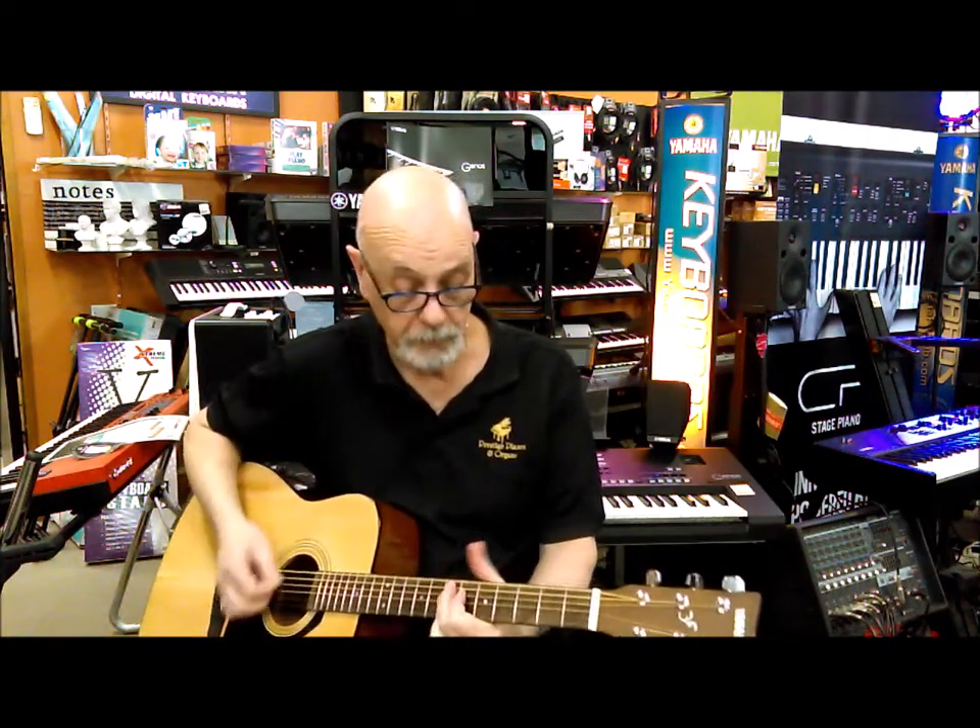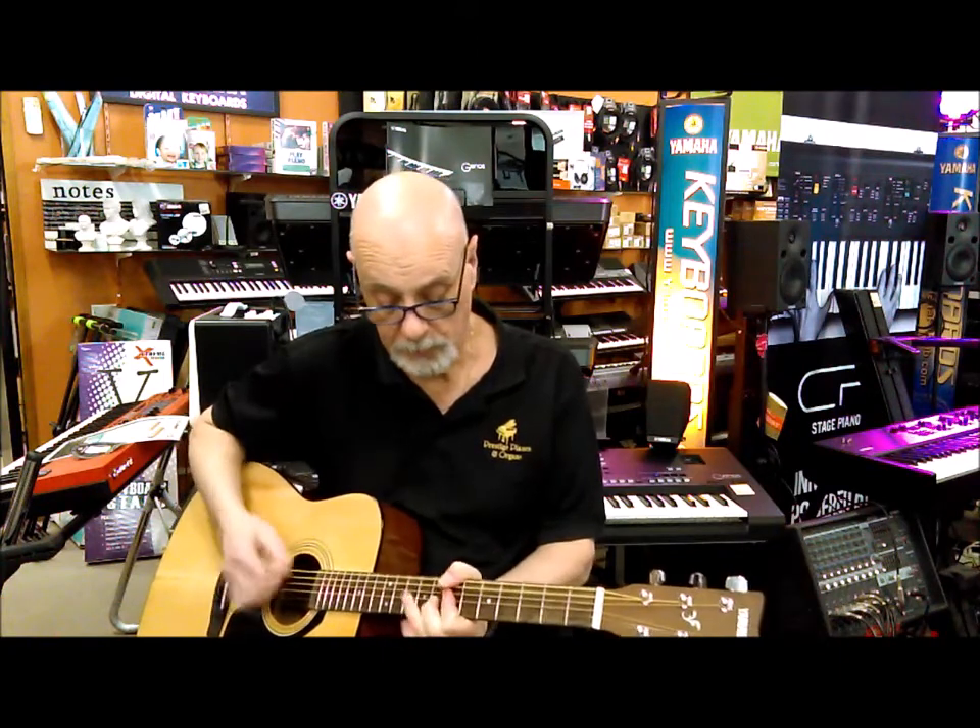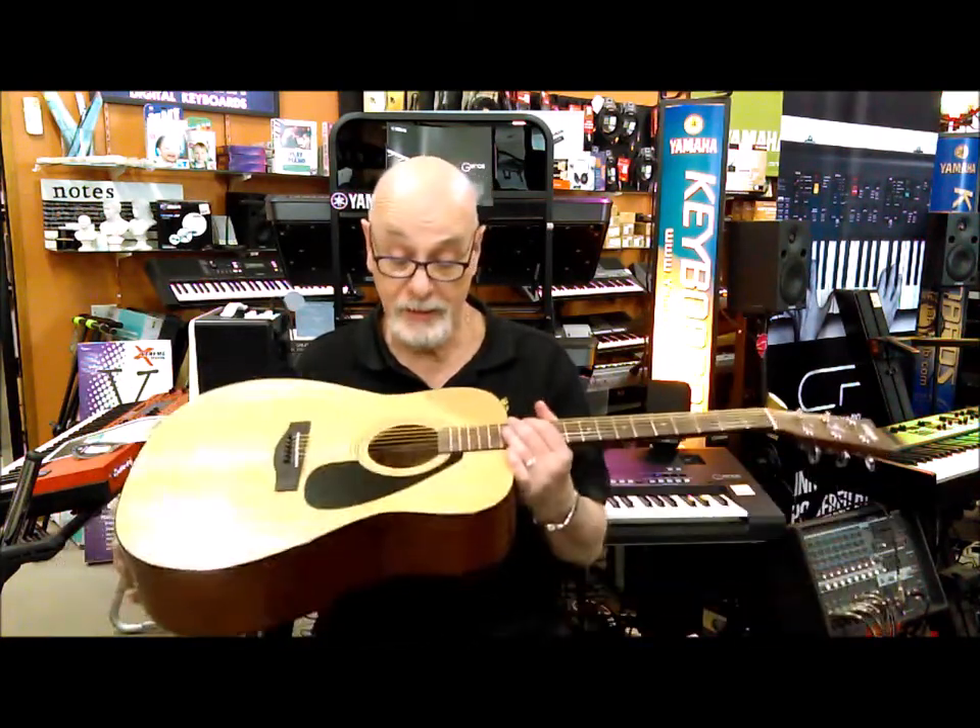good, even beautiful to play up here. This is the Yamaha F310 guitar pack at Prestige Pianos. Check it out on our website — got all the pricing details and everything that comes with it included.